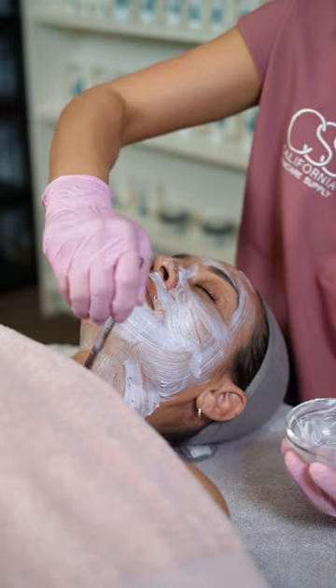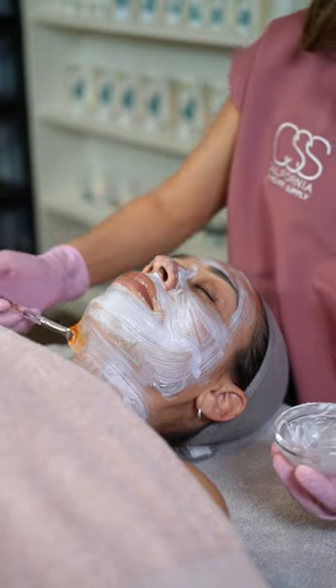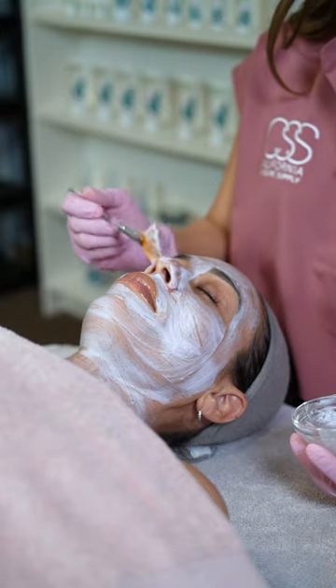Bakuchi oil, which is a natural plant-derived ingredient and a safe alternative to retinol. Bareberry leaf extract, which contains derivatives of arbutin, which brightens the complexion and evens out the skin tone.